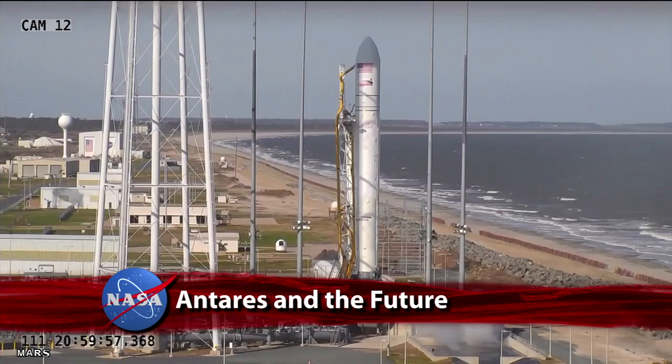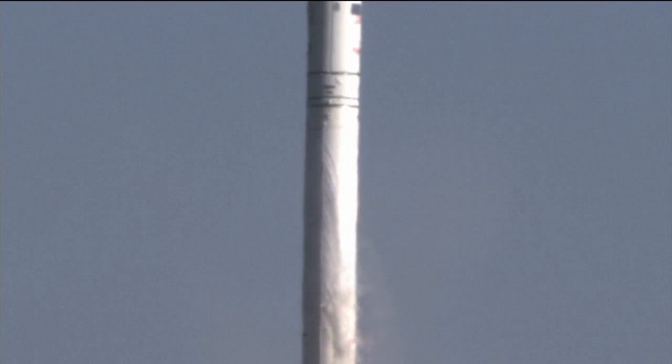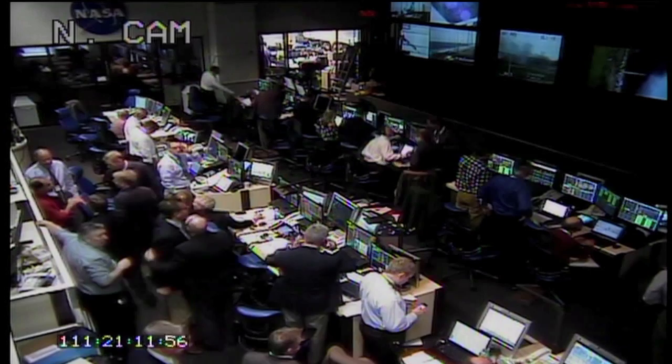This Week at NASA. Now that the Antares rocket and its simulated Cygnus spacecraft have successfully test-launched from the Mid-Atlantic Regional Spaceport at Wallops Flight Facility, program managers at NASA and Orbital Sciences Corporation are looking ahead to the cargo delivery system's next milestone.